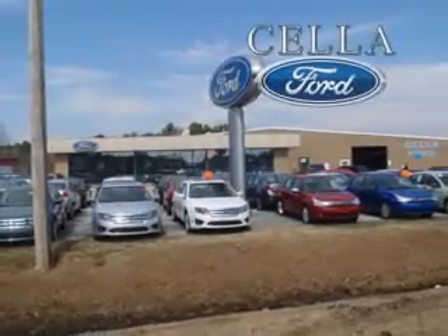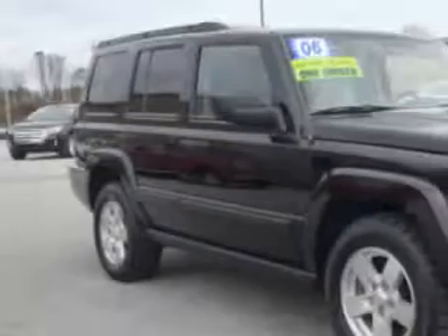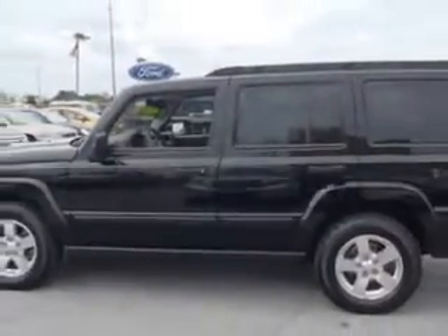Sell a Ford, creating customers for life. Your whole family will love this Black 06 Jeep Commander Sport. With a 6-cylinder engine and an automatic transmission and 71,971 miles,